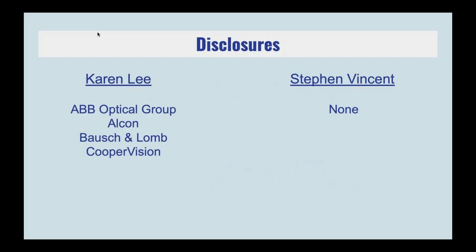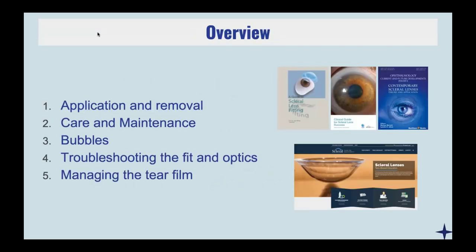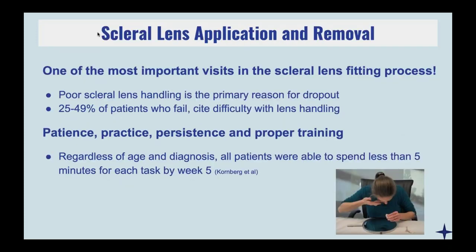These are our disclosures. The main things we're wanting to focus on are application and removal, because it is so important to make sure our patients are doing it properly. Care and maintenance, especially with all the coronavirus situation going on right now. And we're going to talk about some different complications that you may see and how to troubleshoot those issues.